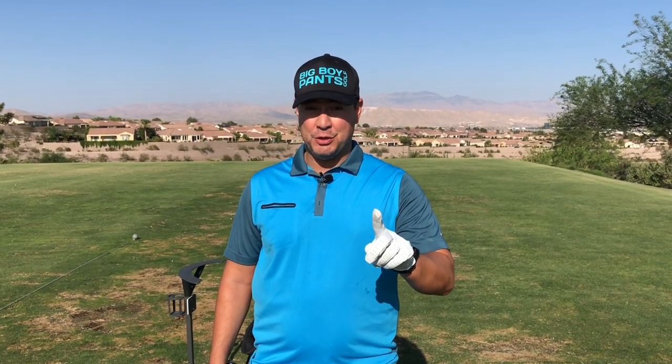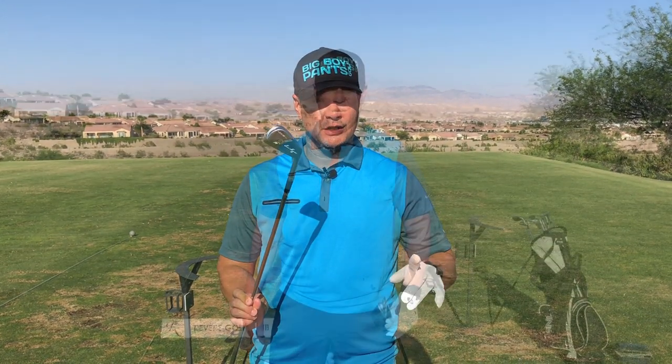Now I discussed earlier how Bryson DeChambeau and Harris English were put on the clock and immediately started falling off the leaderboard. 40 seconds might not seem like a ton of time, but I'm going to show you — even with just a three-dollar Ben Hogan driving iron from the Jurassic period — that you can still get the shot off and don't need to rush. Remember, the best defense is a good offense. Let's get that ball up in the air in under 40 seconds.